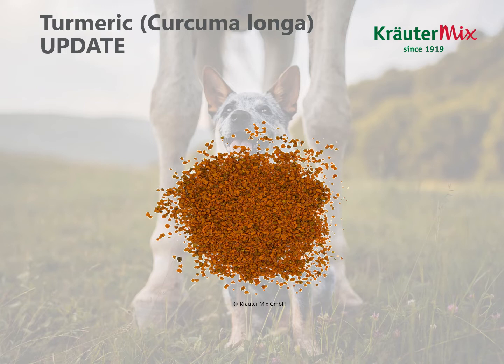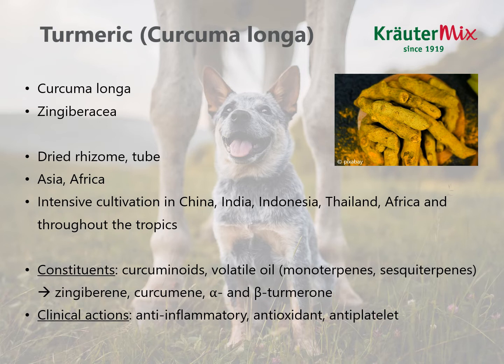We already discussed turmeric in our first workshop, so this is kind of an update. Just a little reminder that the dark, intense orange-yellow color is a sign of good quality curcuma. You might already know this slide from the last workshop — just a quick repetition. We talked about the areas of the world where turmeric is cultivated and about its main constituents, which are curcuminoids and volatile oils, and about its clinical actions described as anti-inflammatory, antioxidant and anti-platelet.